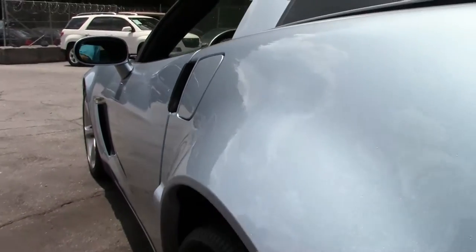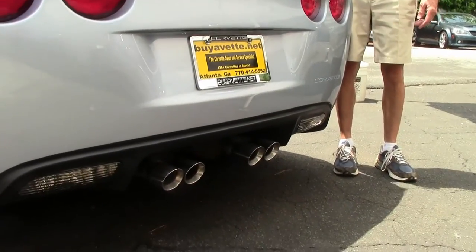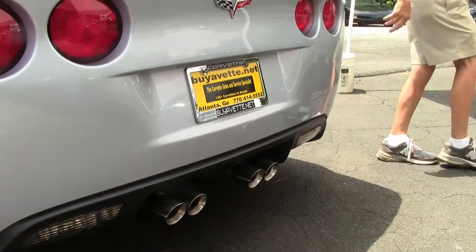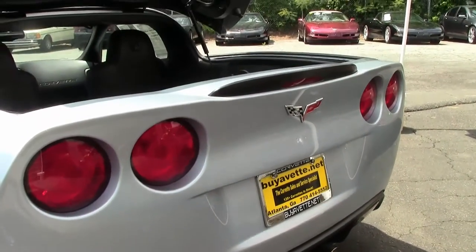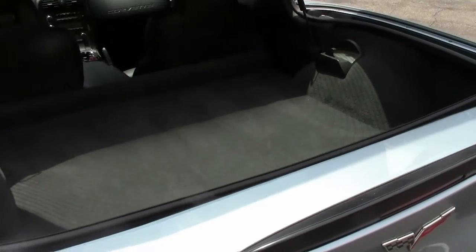As you can see, the tires and rims are in great shape. It's just one example of over 100 Corvettes here at Buy a Vet. Lots of room in that rear hatch — if you want to get away for the weekend, go to the mountains, beach, or just vacation, there's a lot of room for suitcases.